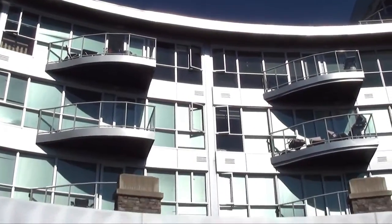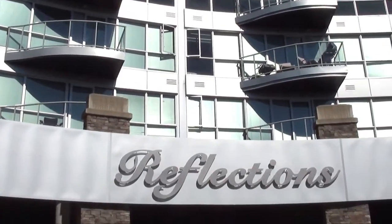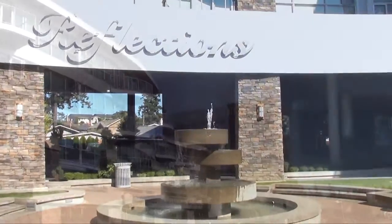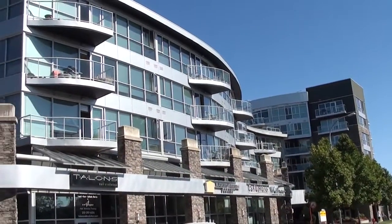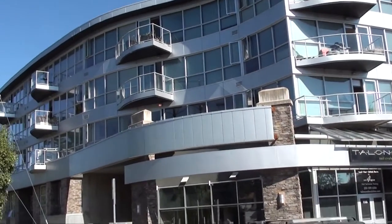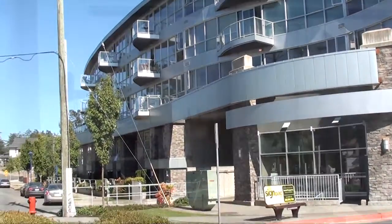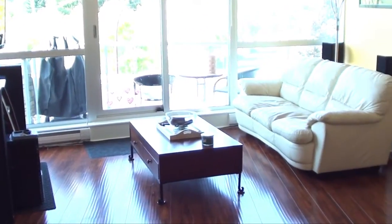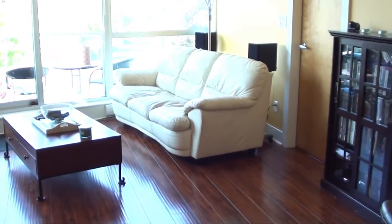Welcome to Unit 308 at 2745 Veterans Memorial Parkway in the Reflections Building in central Langford, near Victoria, BC. This outstanding two-bedroom, two-bathroom unit boasts about 850 square feet of living space and floor-to-ceiling windows for an impressive amount of light from its sunny exposure.